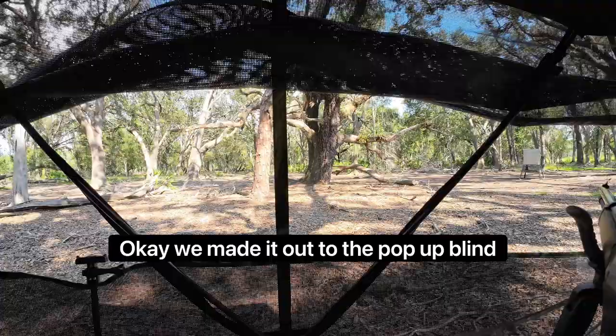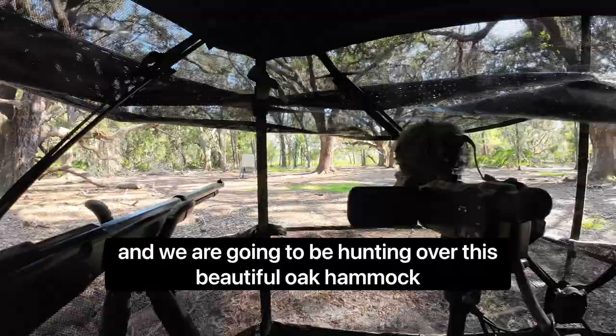Okay, we made it out to the pop-up blind and we're going to be hunting over this beautiful oak hammock. It's a gorgeous night. Let's hope the raccoons come out.